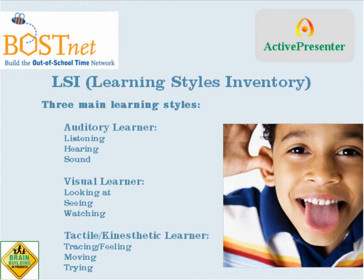LSI, or Learning Styles Inventory, is a common framework for understanding the ways in which people, including kids, absorb and interact with information. There are three main learning styles in LSI. The first is auditory learners, who learn primarily through hearing, listening, and sounds. The second is visual learners, who learn primarily by looking at, seeing, or watching — and that includes reading. The third is tactile kinesthetic learners, who learn primarily through experiencing, moving, trying, feeling, tracing, etc.